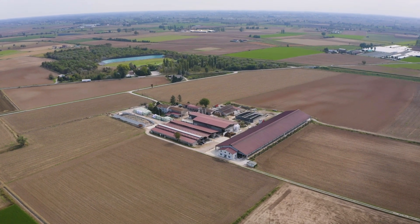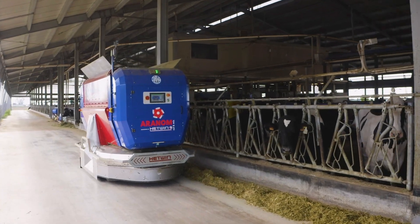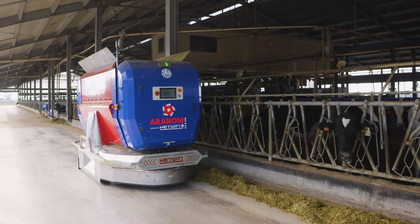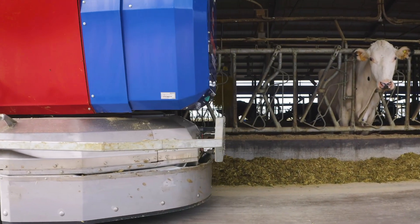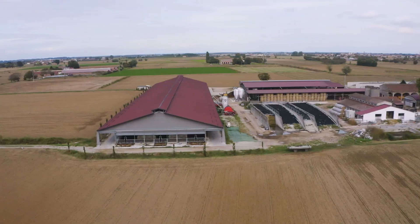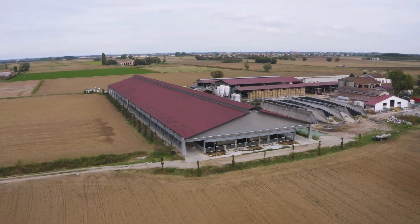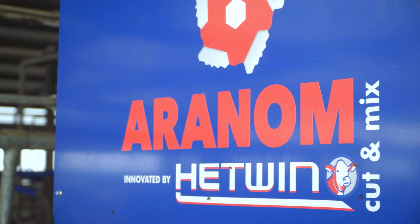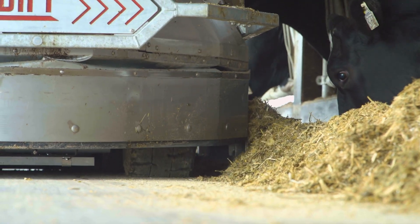We were already considering automatic feeding when planning our barns and researched it quite thoroughly, so it was easy to integrate the system. Agronomists, feeding consultants, and our veterinarian were all involved and helped us decide which system to install. We looked at different robots in Northern Europe. Ultimately, we opted for the Hetwin Aranam, because it is the only system that enables intensive shredding, as we often start with long-fiber hay in Italy.